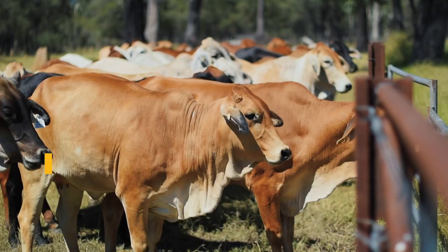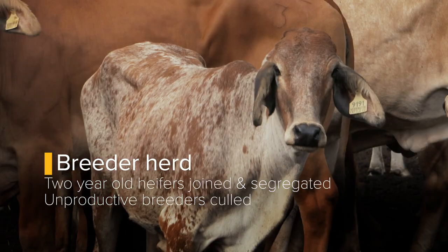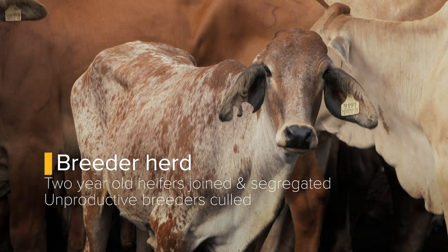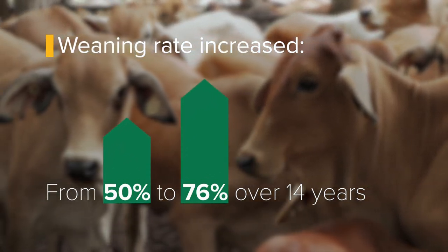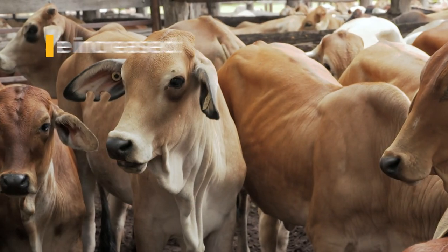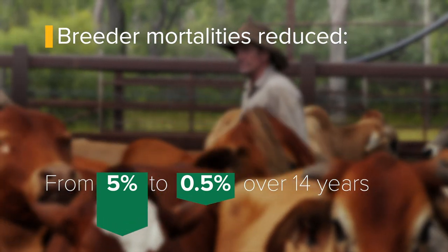There are a whole lot of breeder management practices that go on here. It was a process of eliminating the sub-fertile animals — our two-year-old heifers that are joined, every non-pregnant heifer leaves the place. We've taken our breeder herd from a 50-odd percent weaning rate to a consistent 75-76% over the last 14 years, and that has included some extremely tough environmental years. We've also reduced our breeder mortalities from 5% to 0.5%.